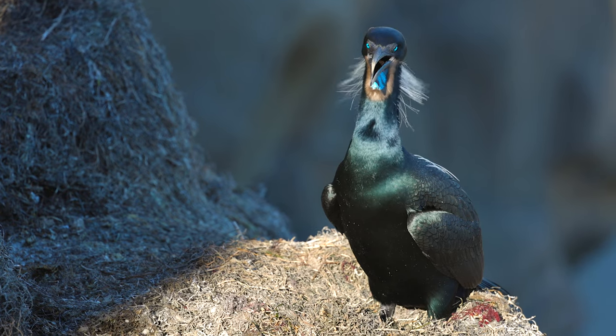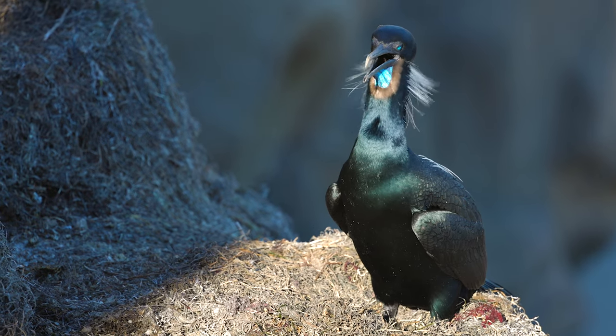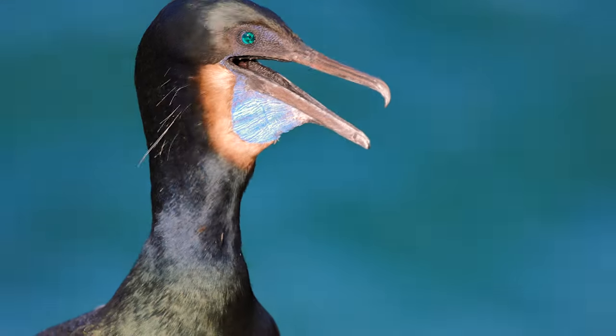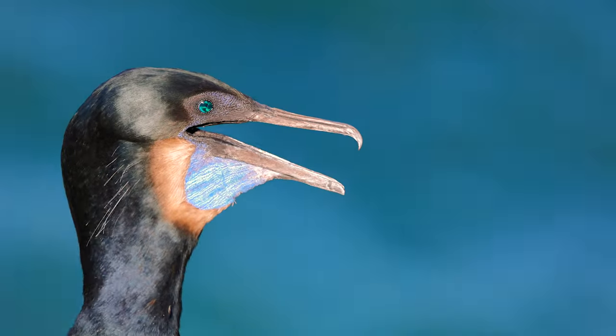This mature adult is flapping its throat pouch, or gular pouch, as a way of cooling itself off on this warm day. The throat pouch turns blue on mature adults during breeding season.